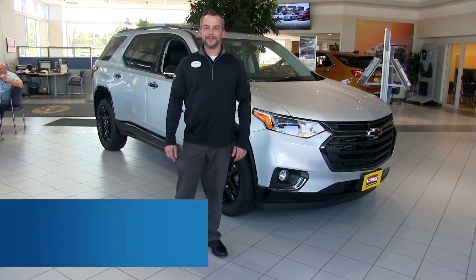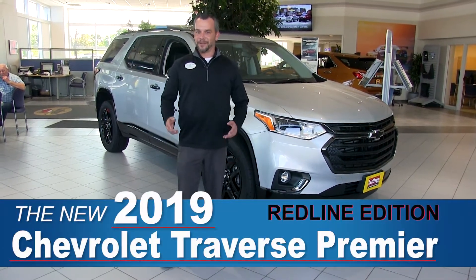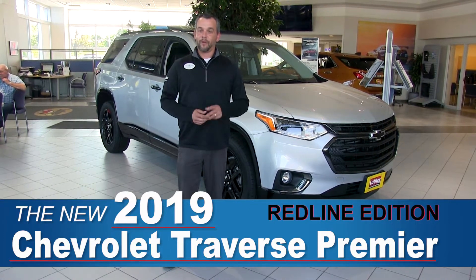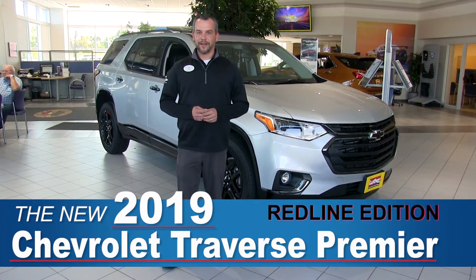Hi, this is Josh with Luther Brookdale Buick Chevrolet and GMC, conveniently located on the corner of 694 and Brooklyn Boulevard here in Brooklyn Center, Minnesota, or visit us online at brookdalechevy.com.